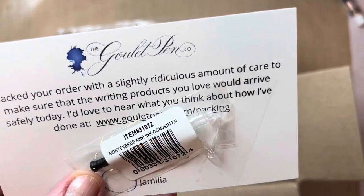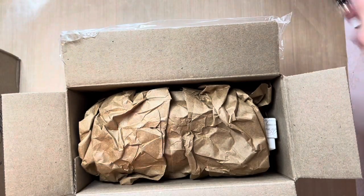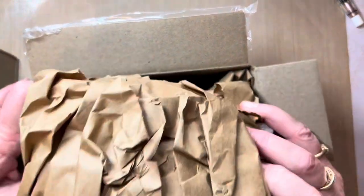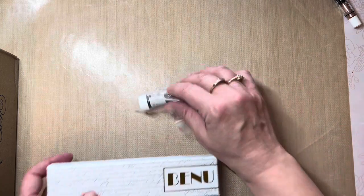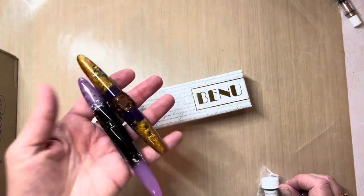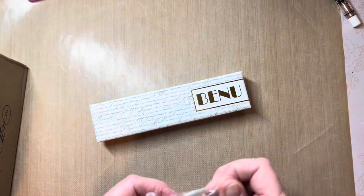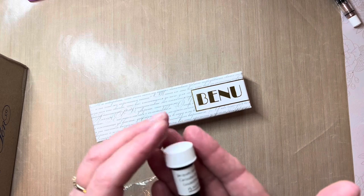I've been waiting on this Monte Verde mini ink converter — that's something I wanted and ensured was in the first order. Everything is packed so well inside, so nothing was lost. And another Benu! So this is joining a family — I'm having a family of Benu pens. They're just amazing, a recent discovery. And an ink sample, which will be featured in an upcoming video. This is the J.R. Bond 1670.